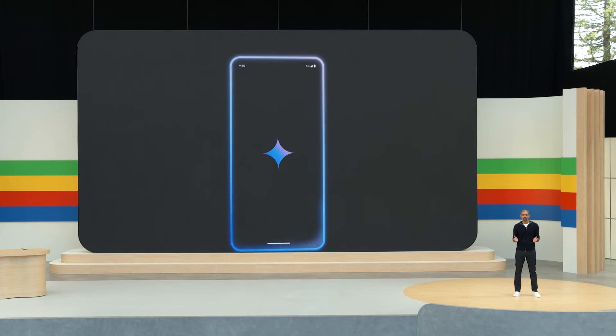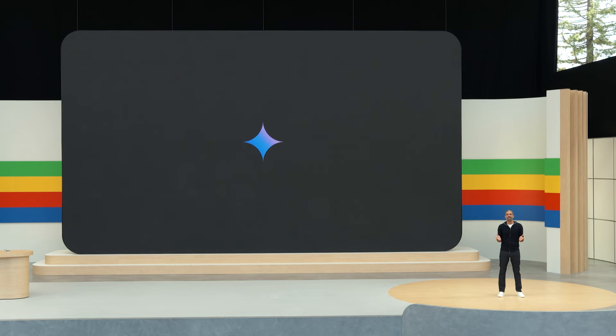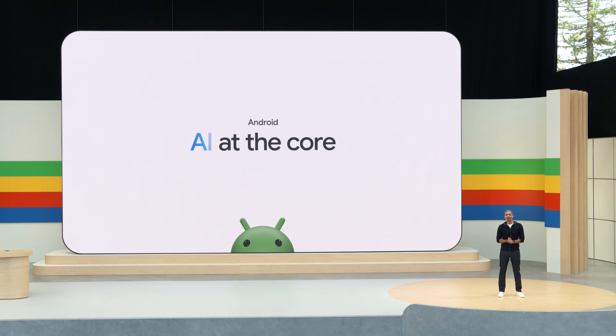Our phones have come a long way in a short time, but if you think about it, it's been years since the user experience has fundamentally transformed. This is a once-in-a-generation moment to reinvent what phones can do. So we've embarked on a multi-year journey to reimagine Android with AI at the core, and it starts with three breakthroughs you'll see this year.